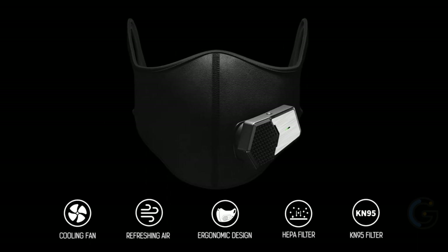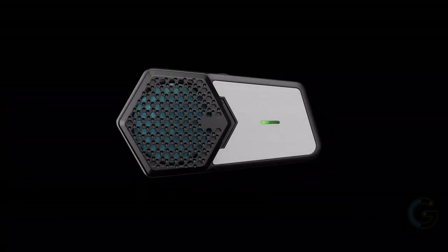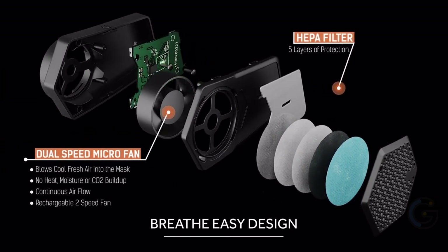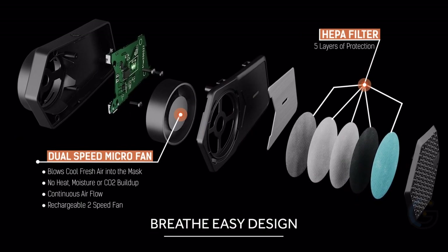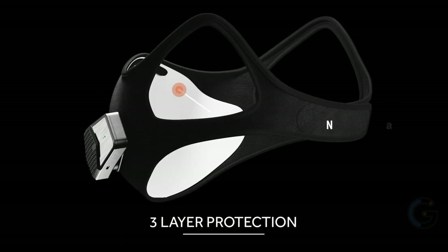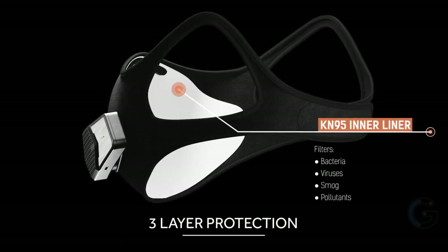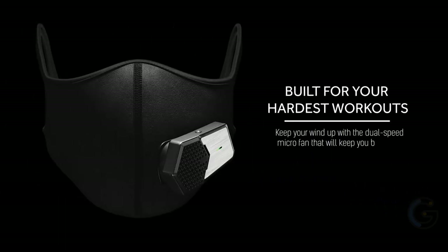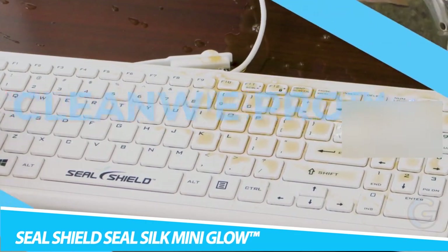Designed with Breathe Easy technology, the TX3 provides maximum airflow with a cooling effect and utilizes a powerful dual-speed micro fan to keep you refreshed, avoiding the buildup of heat, moisture, and CO2. The TX3 is designed for both your daily active lifestyle and most strenuous workouts, and is washable and reusable for long-term use. Whether you are running, biking, at the gym, or at work, the TX3 will help keep you safe and breathing easily.